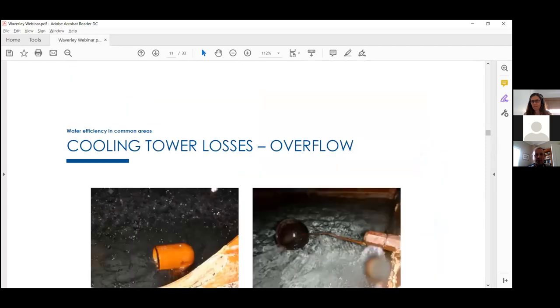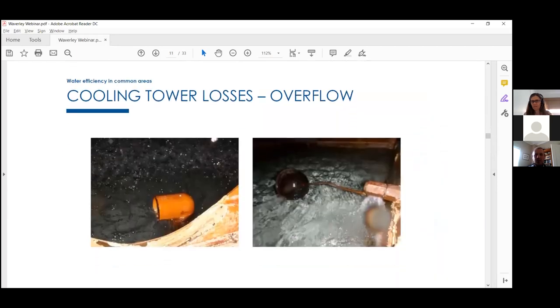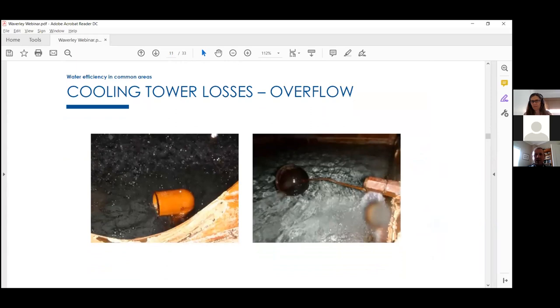Cooling towers have a makeup valve — similar to a ball valve in a toilet — that maintains water level. These fail over time and just run continuously, bleeding and overflowing to the sewer. It's something you always need to keep a good check on.